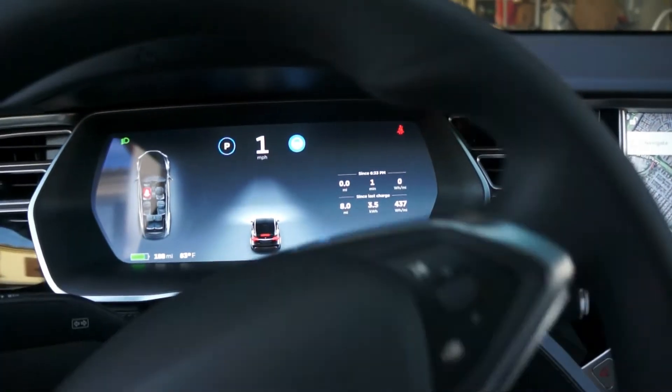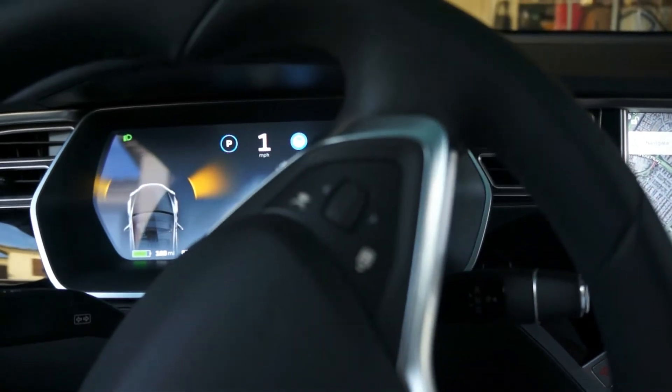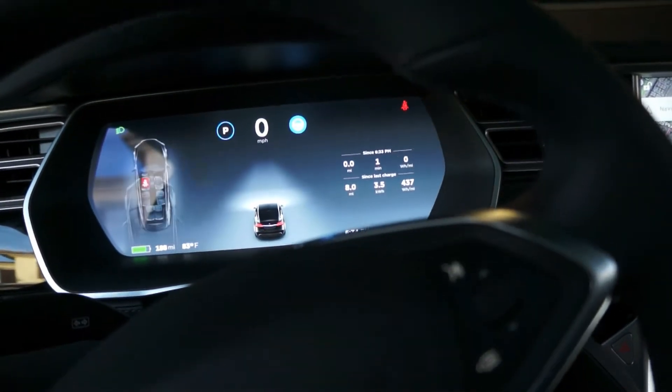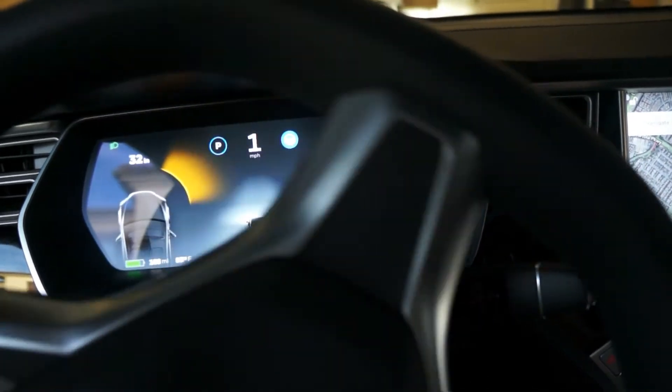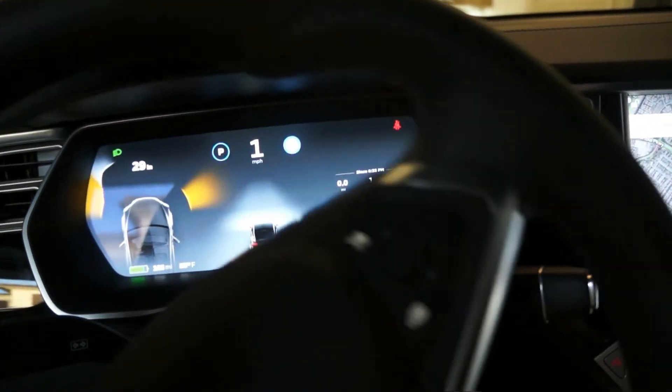Okay, it's coming in, it's detecting everything. It's going to be in the way, and it's parking itself.